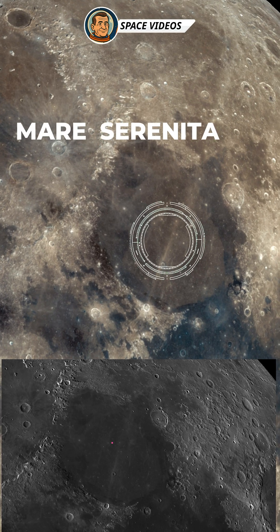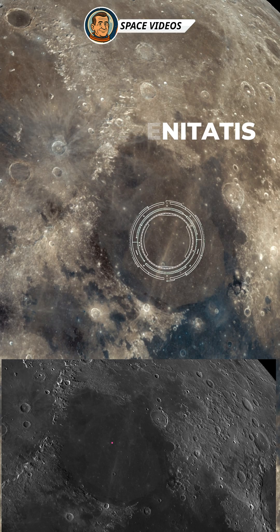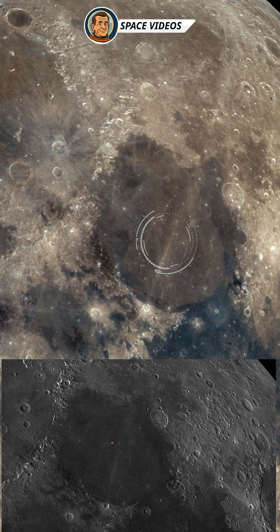We end our tour with a look at one of the lunar seas, Mare Serenitatis, or the Sea of Serenity. This lunar sea is a massive plain of ancient solidified lava, about 700 kilometers wide. Along the edges, mountain ranges like Montes Hemus and Montes Caucasus catch the light, creating glowing ridges tonight.